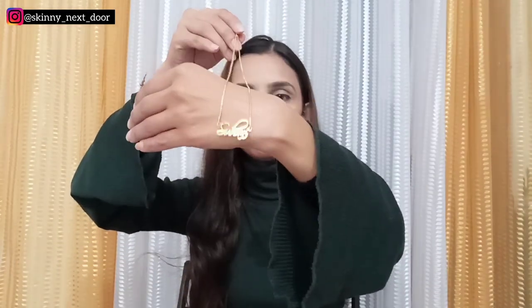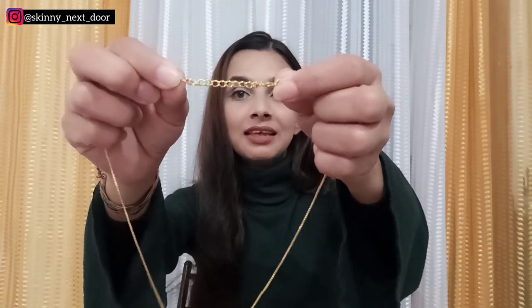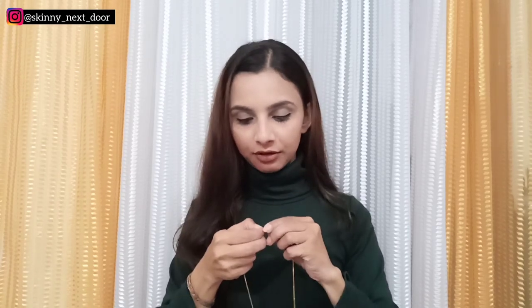Box mein se baahar yeh kuch is tarah ka dikta hai. Chain mein ho na yeh kaafi achhi chain ko aapne hisaab se iski length adjust kar sakti ho, which is very good kyunke kisi kisi ko bilkul chhoti chain pasand hoti hai, kisi kisi ko badi. Ab dekh sakte yeh kitna pretty lagta hai. Dehradun mein abhi bahut zyada sardi hai, winters chal raha hai toh I am going to style it with my high neck. Aap chaho toh isko off shoulder ke saath, crop tops ke saath and tube tops ke saath bhi pair kar sakti ho.